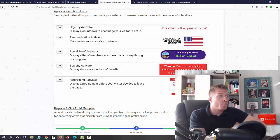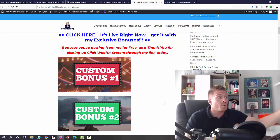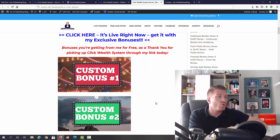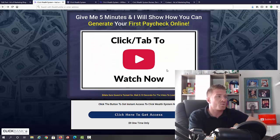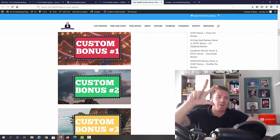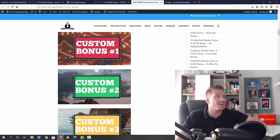Let me show you all the bonuses I have for you. I'll send these if you use my link to pick up Click Wealth System. First, I'm giving you free custom-made bonuses specifically for this promotion: three different ways to generate traffic for the websites included with Click Wealth System, giving you additional ways to get even more traffic and commissions. Next, I'm giving you additional software starting with Affiliate Warrior, Affiliate Promo Machine, Extreme Affiliate Page software, and Flipping Magic Pro.